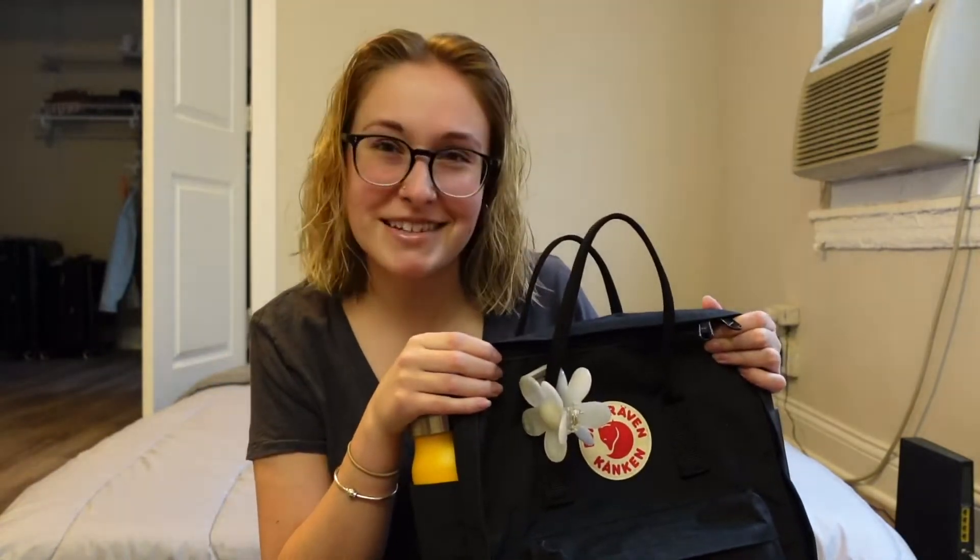I'm going to show you all the necessities. If you guys aren't familiar with the Fjallraven brand, they're kind of overpriced backpacks, but I like them because they are water resistant and they do hold up really nicely.